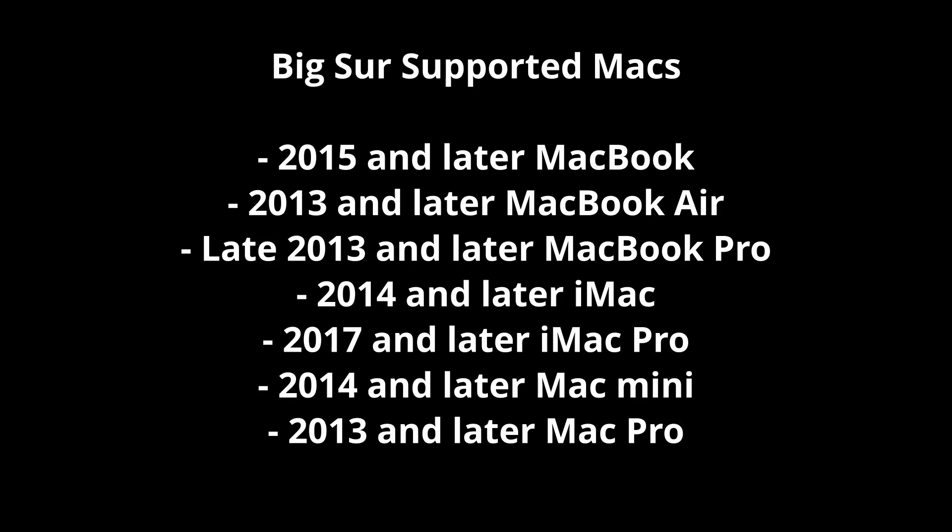Compatibility. In short, most Macs released after 2013 will receive this update. However, Big Sur does not support the following devices that were supported by Catalina: 2012 and early 2013 MacBook Pro, 2012 MacBook Air, 2012 and 2013 iMac, and 2012 Mac Mini.